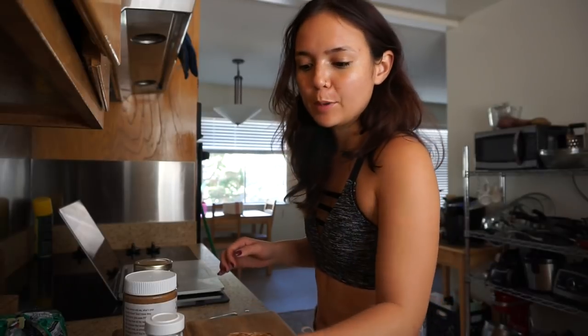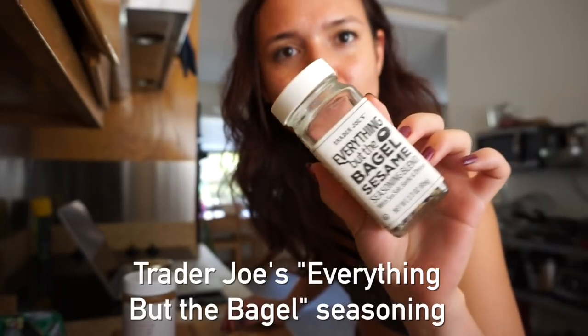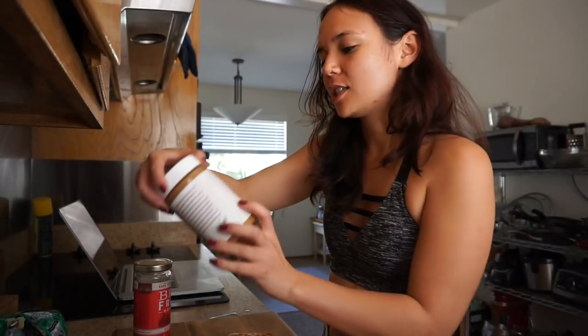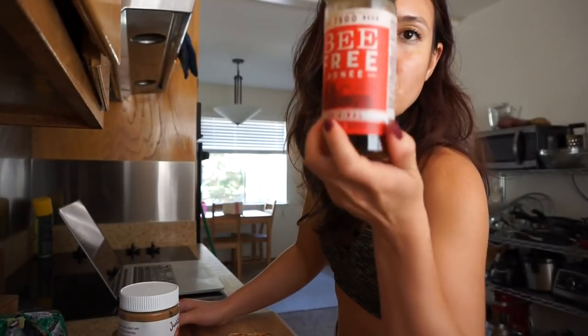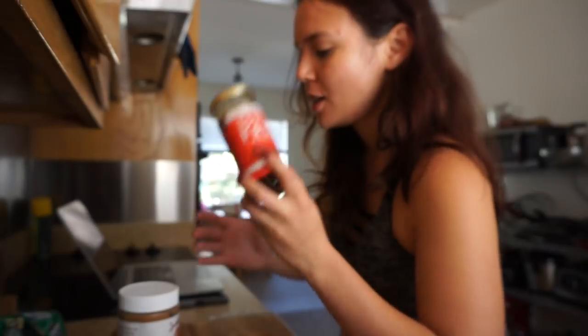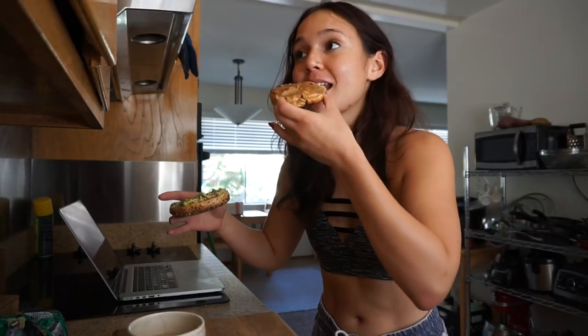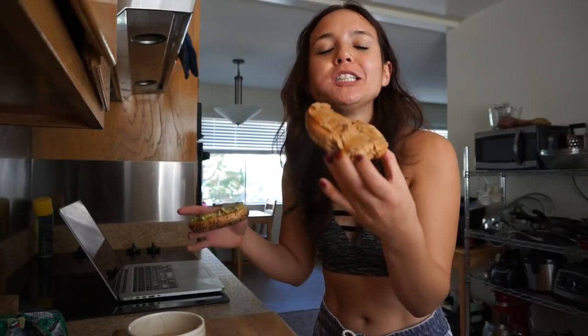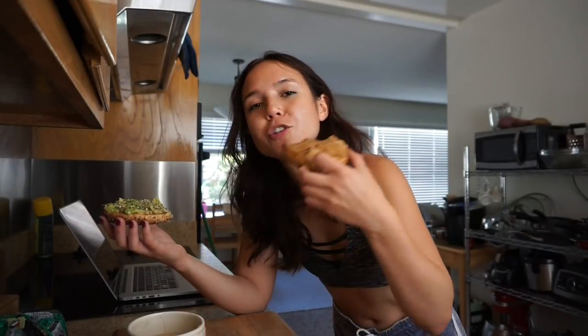For the everything bagel, I'm going to put some avocado and some everything seasoning on it — everything on your everything. For the cinnamon raisin bagel, I've got some maple almond butter by Justin's, which I got off Thrive Market, and some beef-free honey I got from Sprouts. I'm not even going to bother with a plate — just going to stand over this cutting board and eat it. This combination tastes like dessert. I think this is one of those rare occasions where I prefer the sweet option to the salty option. They're both good.